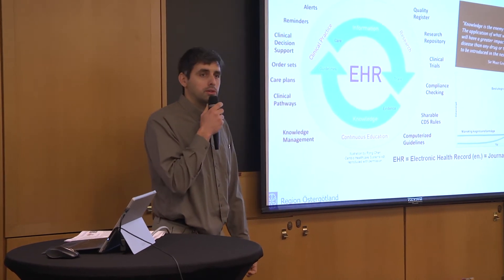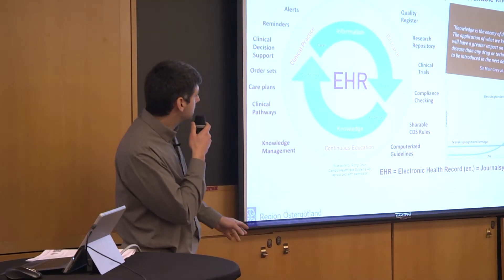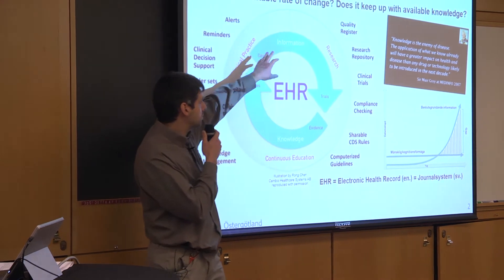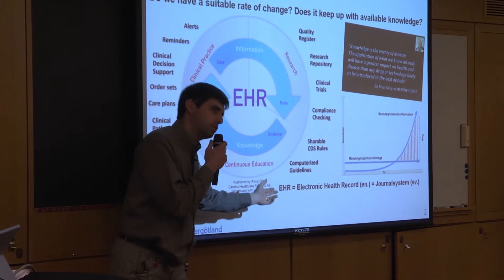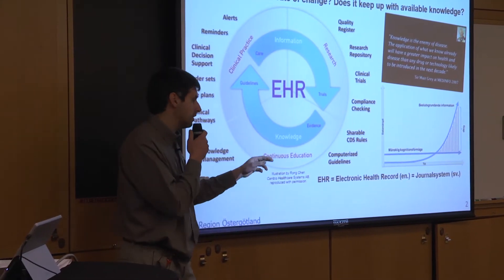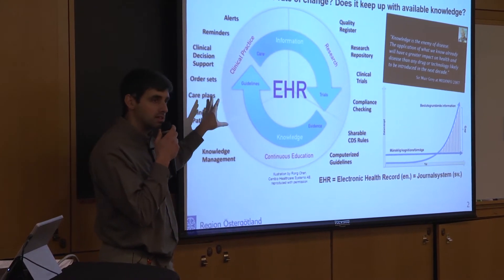I hope you've all done your homework and read a little text about this. But just as a repetition, we want things to work in clinical practice and we have research to get more knowledge, but then we need to get that knowledge out to people. You could do that with education, but you also need to do it online in the healthcare situation with decision support, reminders and things like this.